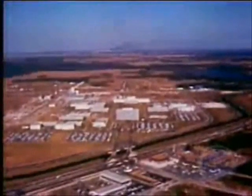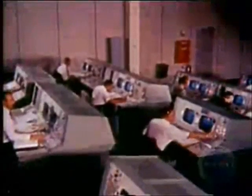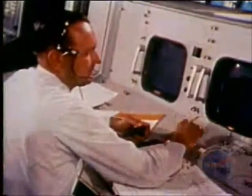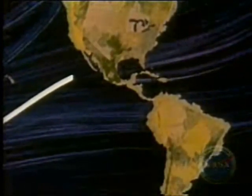Command pilot McDivitt started to work at once, attempting to fly an airplane formation with the second stage of the launch vehicle. The full resources of NASA in Houston were on hand to support Gemini 4. From a new three-story building, flight controllers at the Manned Spacecraft Center assumed direct control of the mission for the first time in the space program. The mission director now checked the status of a possible rendezvous.